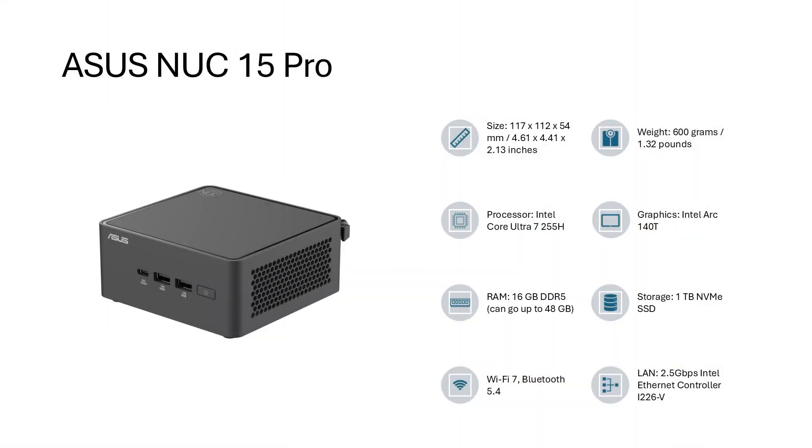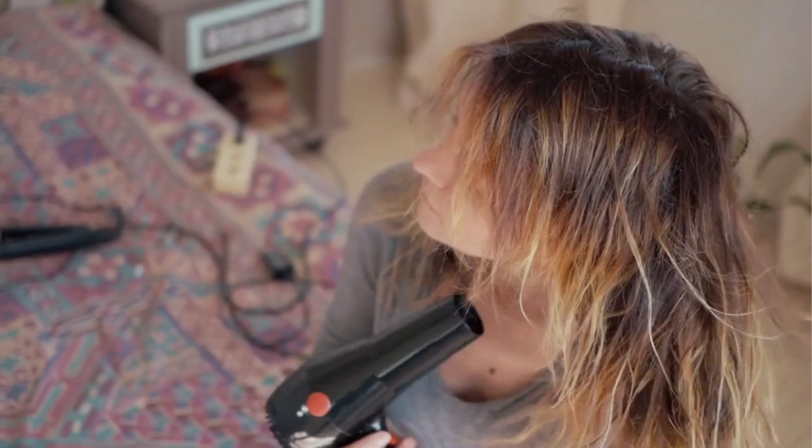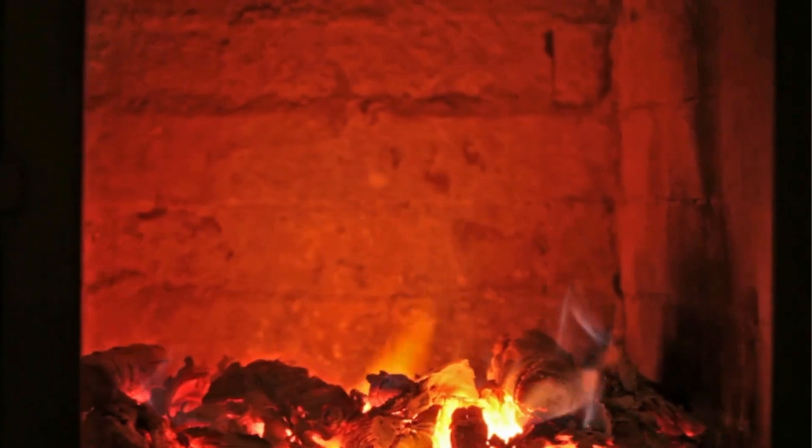My team at Digital Citizen has recently tested the new ASUS NUC 15 Pro. While this mini PC impressed us with its size, hardware, and flexible design, I wanted to know more about practical aspects — like how much noise does it make, how hot does it get, and how much power does it draw. After all, you don't want your mini PC sounding like a hairdryer while doubling as a space heater every time you open more than 3 browser tabs.